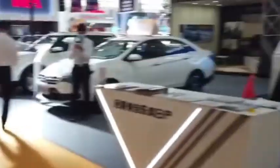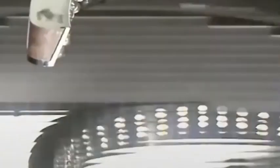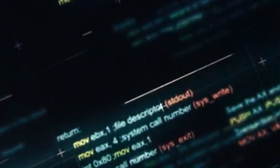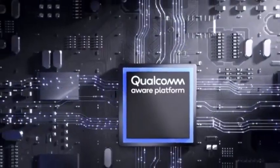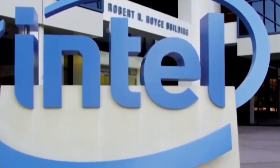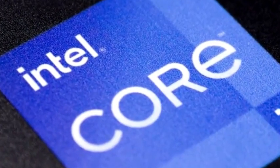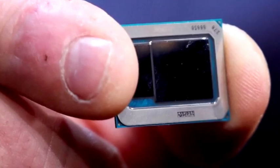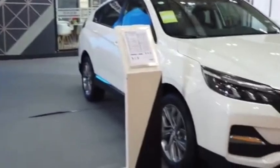That is BYD's big move, launching the world's first 4nm high computing car chip. You heard it right, it's 4nm — the top technology that mobile phone chips are pursuing now. BYD has pushed automotive technology forward a big step this time. When people drive in the future, the experience will be improved by several levels.